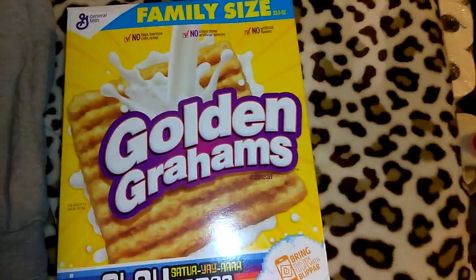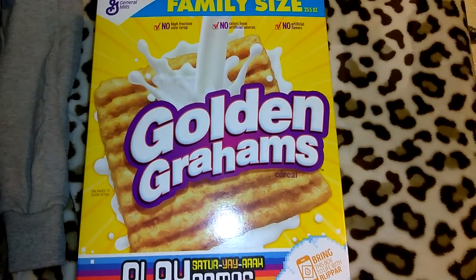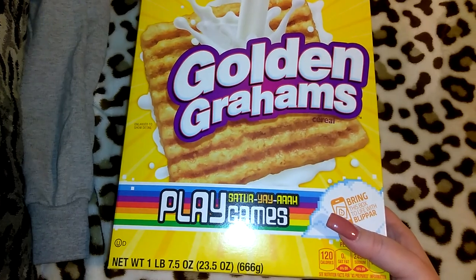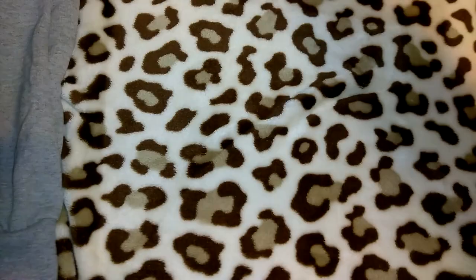I picked up this family size Golden Grahams — it was about $3.98, which I think is a good deal. It's one pound, 23.5 ounces of cereal.